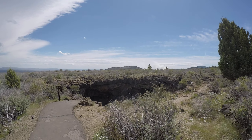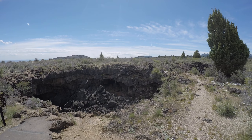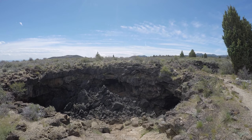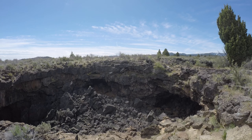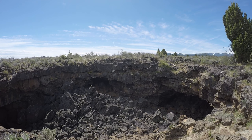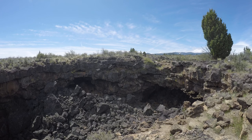It's about 11:30 AM Pacific Daylight Saving Time on Thursday, May 11th, 2017. I'm at the upper entrance to Sentinel Cave. It just opened in the summer a few weeks ago, and I'm checking it out since there's no snow in the way.